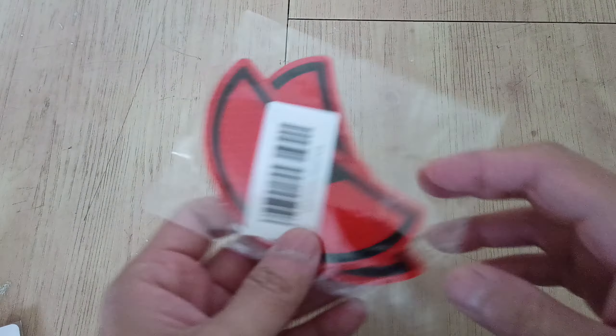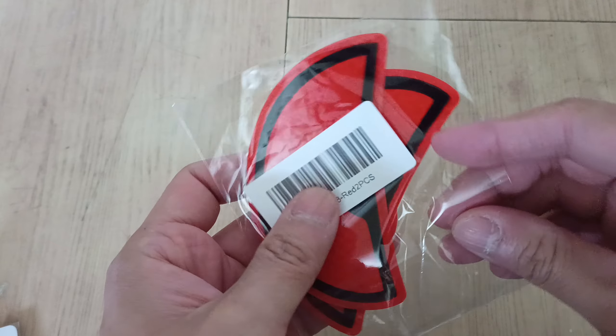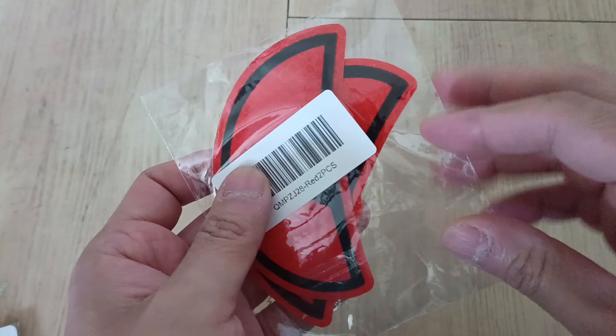Hey guys, welcome back to my YouTube channel. Today I'm doing a review on some stickers I got. I got these reflective eye stickers — these are not going to go on my car or anything like that. Actually, I'm going to stick them on the trash bin.